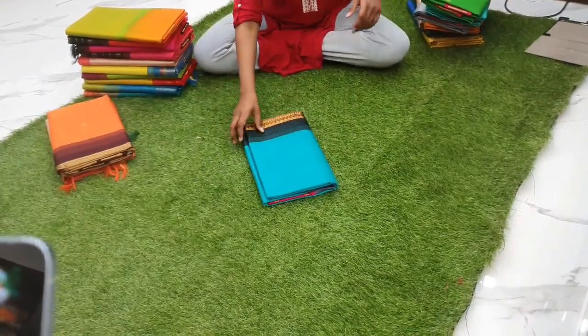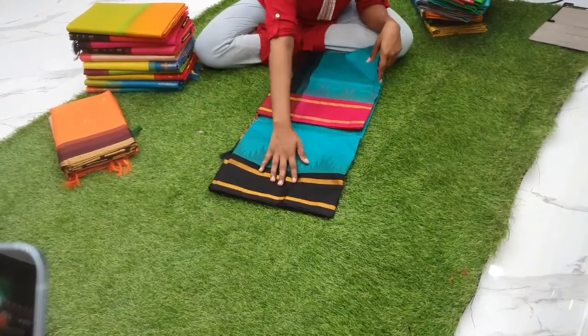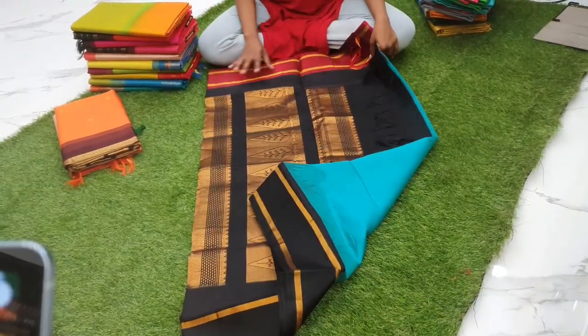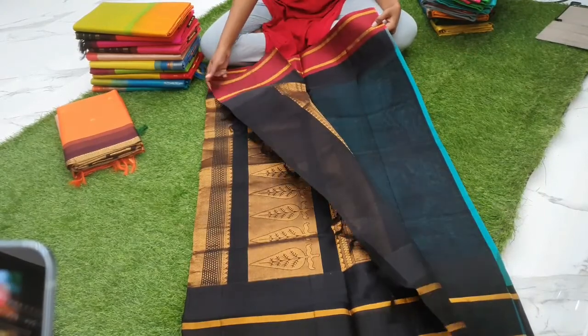Next is a sea blue with a double-sided korvai, with shocking pink and black color combination, priced at 5400. The body has no zari, but the pallu is black in color with zari, and this is the blouse.